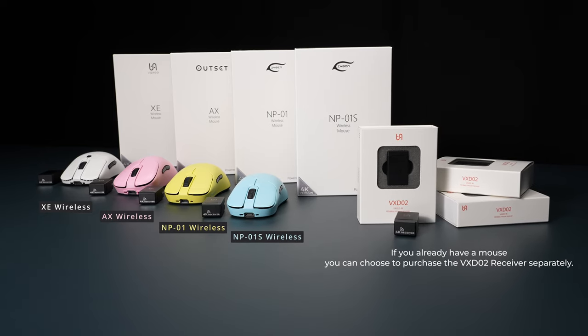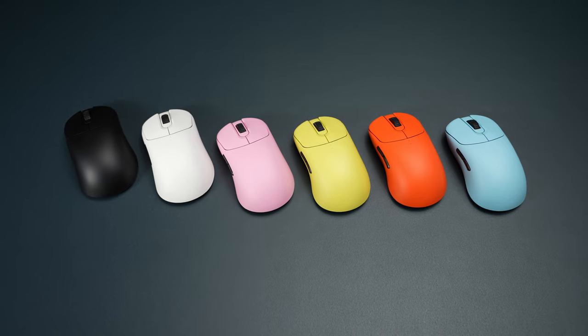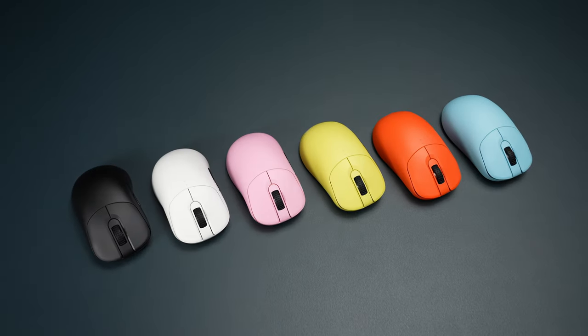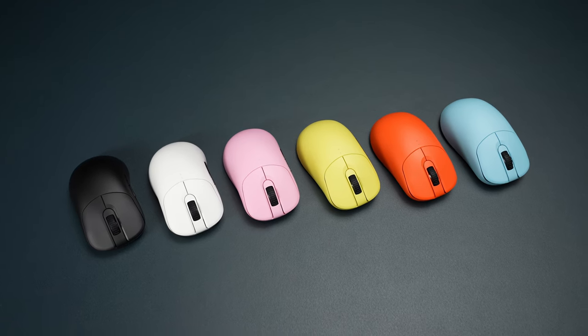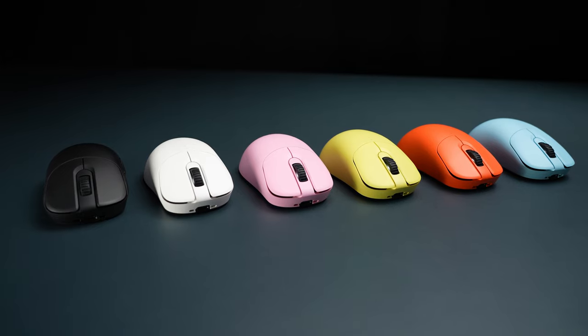For those who purchase the VX-D02 4K receiver separately, we will provide additional instructions and pairing details through an instructional video. If you have any questions or concerns, please contact our customer service. Thank you for watching.